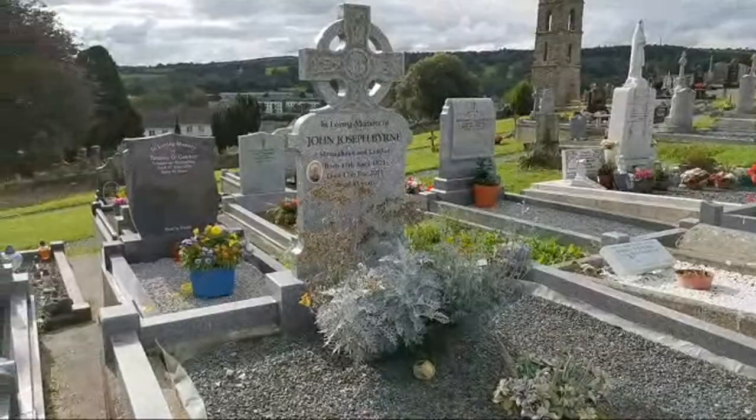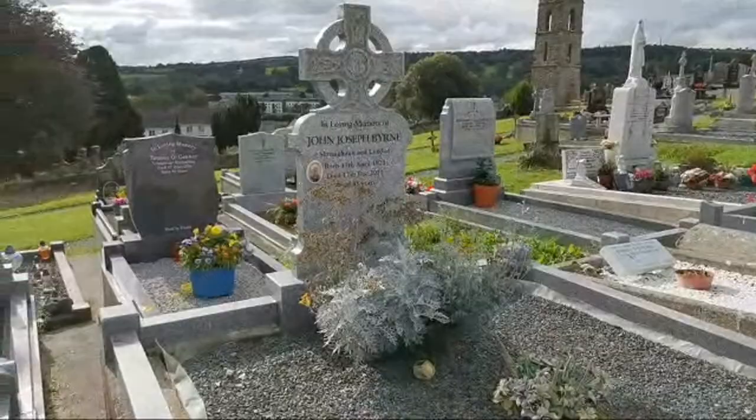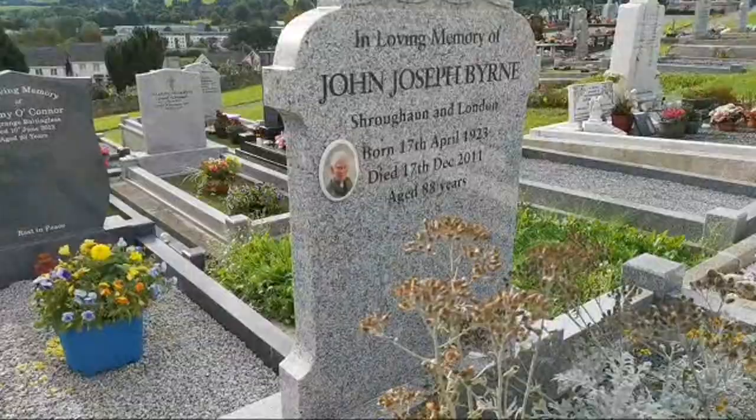We'll try and make our way up along. This is John Joseph Byrne, born in 1923 and died in 2011 — he was 88. And that's a great photo of John there — isn't that lovely?